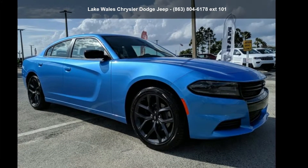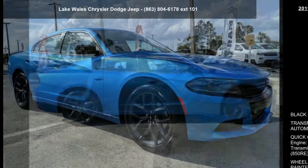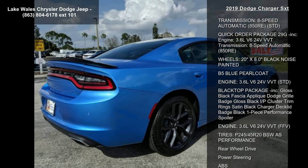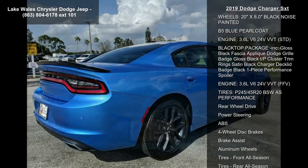Imagine yourself in this 2019 Dodge Charger SXT. This may be the set of wheels you've been looking for. Enjoy these notable features: Black Cloth Sports Seat.